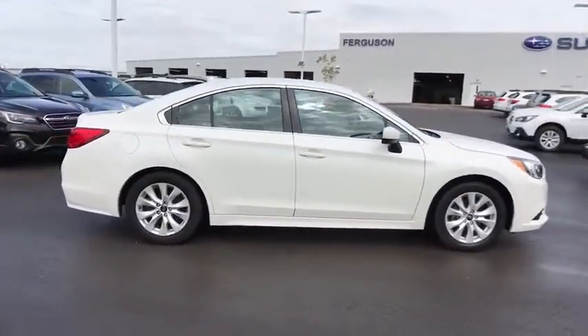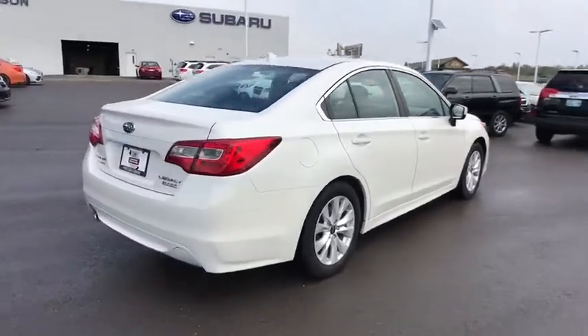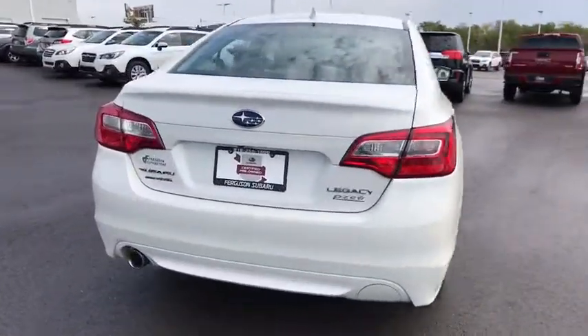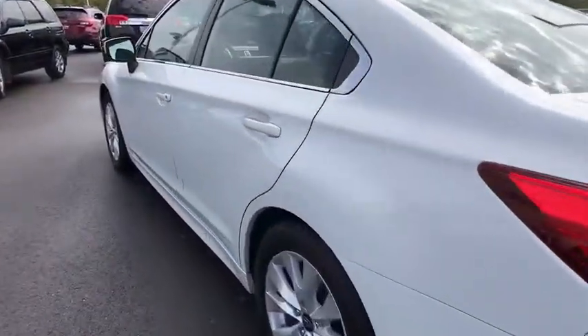This vehicle has less than 35,000 miles. Here are some of this vehicle's great options: all-wheel drive, stability control, traction control, anti-lock braking system, steering wheel audio controls, keyless entry, backup camera, Bluetooth.